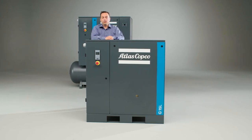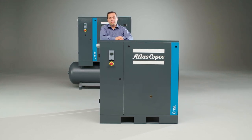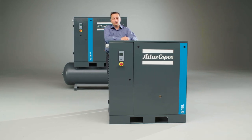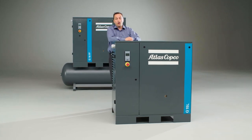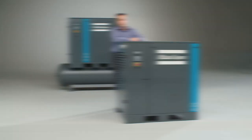The G1522 comes with our own base controller, which offers an easy to read icon-based display that shows pressure settings, running hours, service timers and more. As you can see, this entry-level unit brings real value to your work floor.